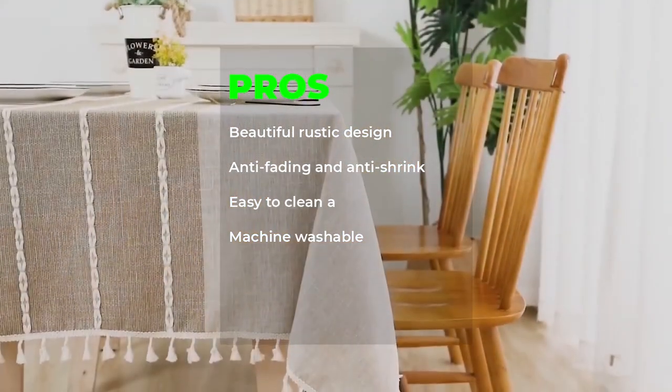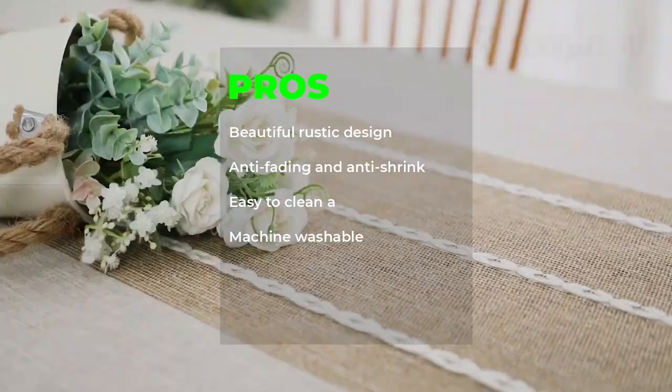Pros: Beautiful rustic design, anti-fading and anti-shrink, easy to clean, machine washable.